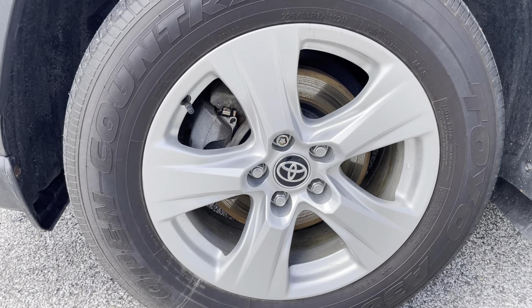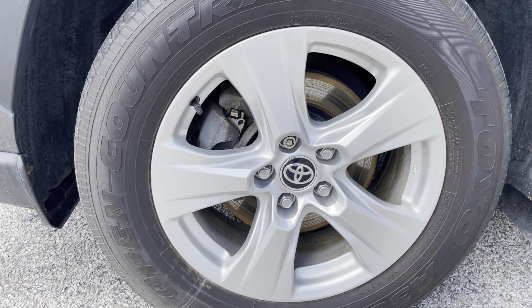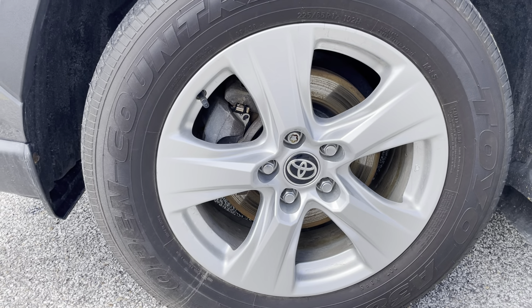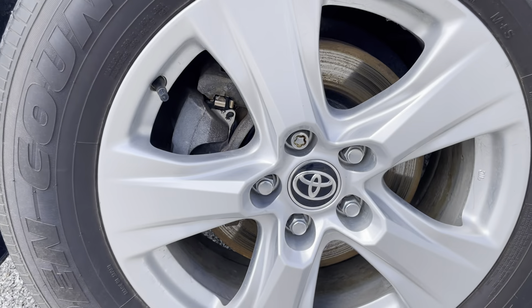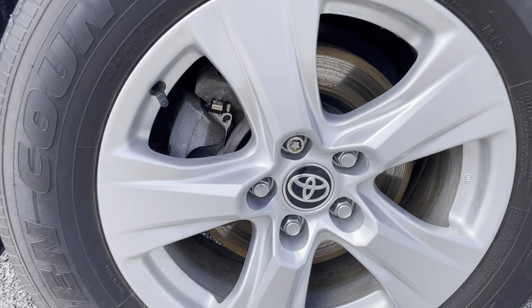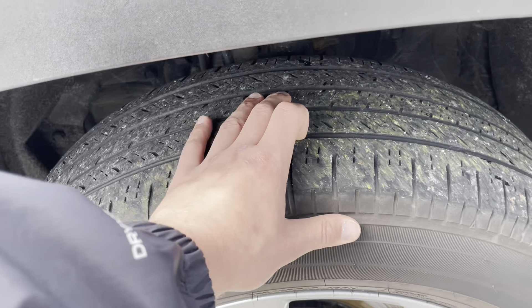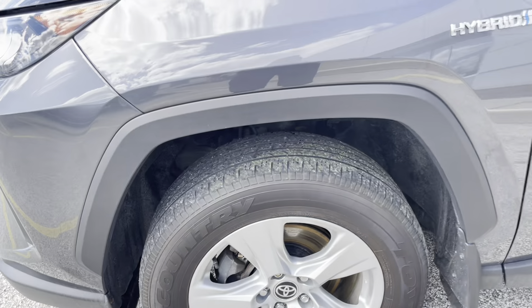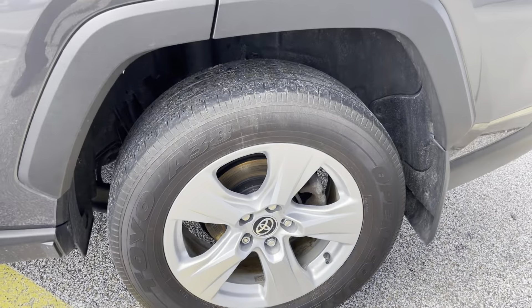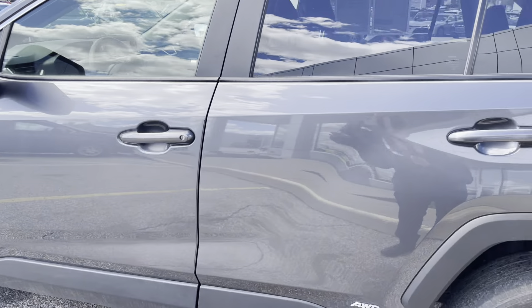17-inch alloy rims in great condition, with a very beautiful star design pattern on the rims with a locking lug nut — very nice, so nobody can steal your tires, especially if you're in the big city. Good tire tread left. Same thing goes for the rear. And as you can see, no scratches on this body.